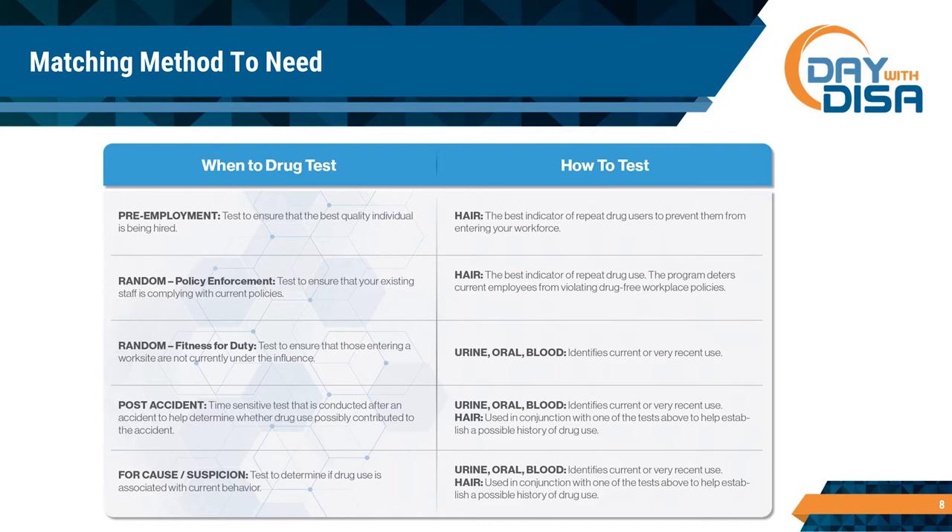So match the method to the need. Immediate need to know what somebody did in the last day or two or three — use your standard testing methods. When you're talking about establishing a behavioral pattern over time — that's when you use hair.